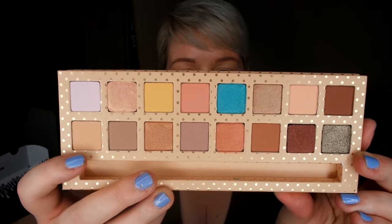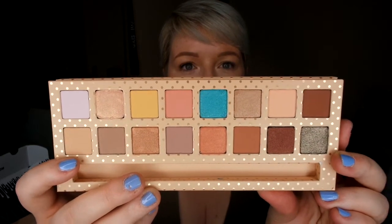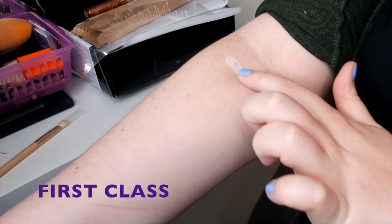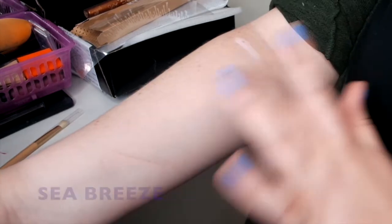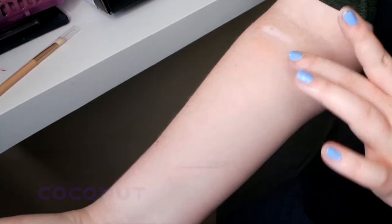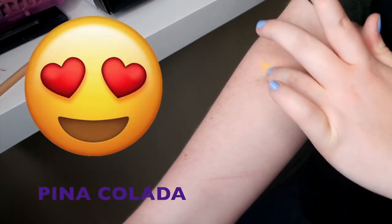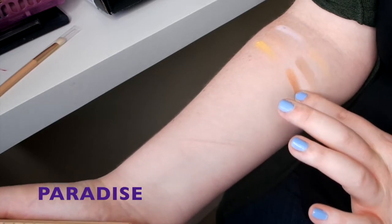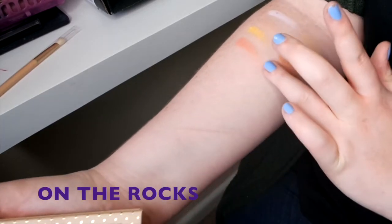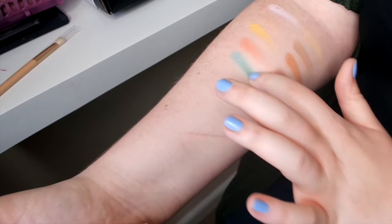And then starting at the bottom we have: Surfboard, Luxury, Spray Tan, Sunset, On The Rocks, Paradise, Coconut and Sea Breeze. It has to be done — let's swatch.